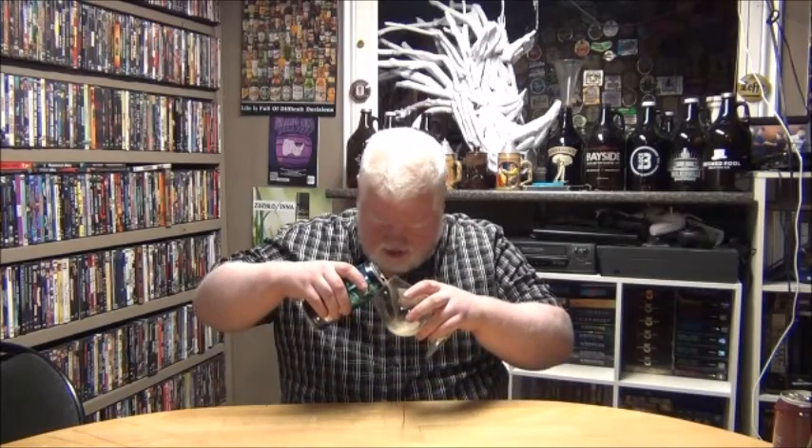Give her a pour into this here glass. We'll see what we think. I really am a big fan of the Nida Brewing Company. Any time I go up to Ottawa, I will have to be sure to stop there.